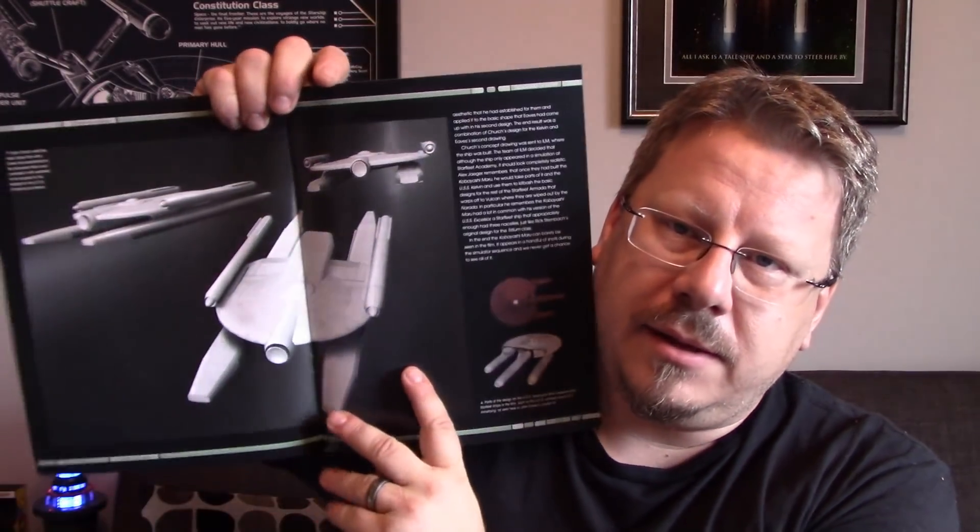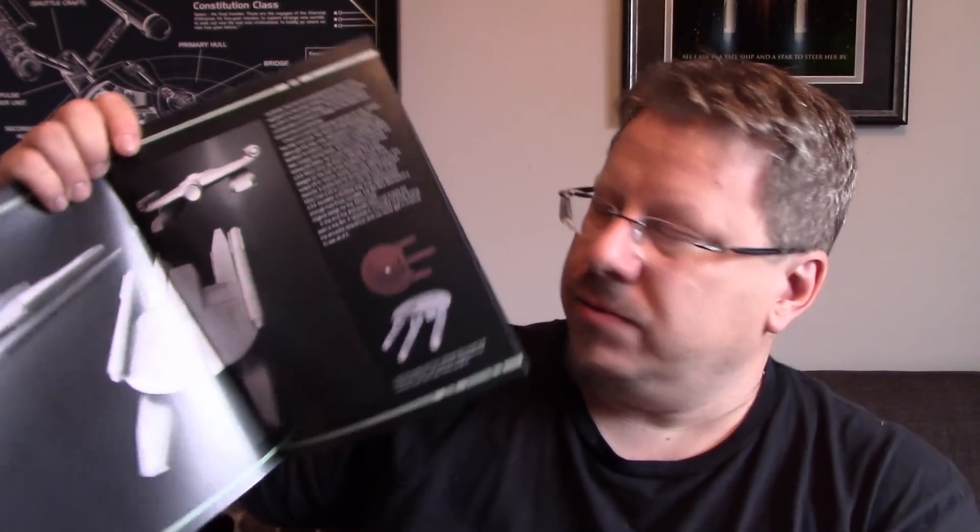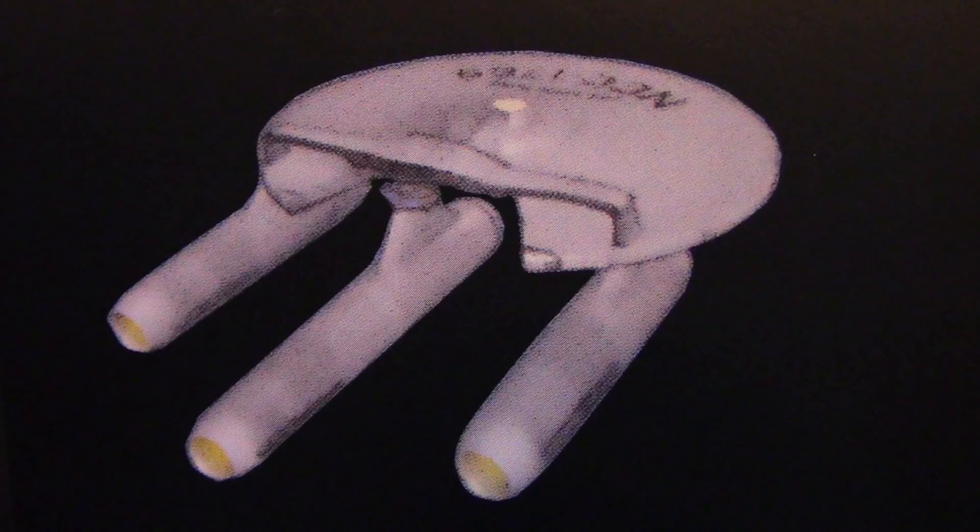So here we've got the CG model. It says here that Ryan Church used basic shapes that John Eves had established for the Kobayashi Maru and combined it with aesthetics that he had applied to his designs for the USS Enterprise and Kelvin. On the next page you've got these designs — part of the design of the USS Kobayashi Maru inspired other Starfleet ships in the film, such as the USS Excelsior and the USS Armstrong, as seen in John Eves concept art. Some great ships in that movie. I'm not a fan of the Enterprise, as you guys probably know — I'm not a huge JJ fan — but there are some fantastic designs in that movie.